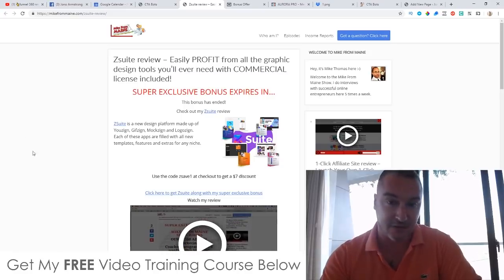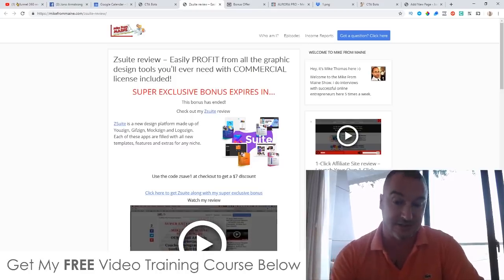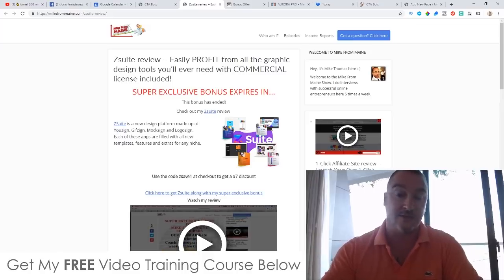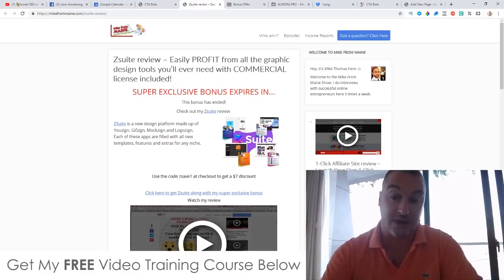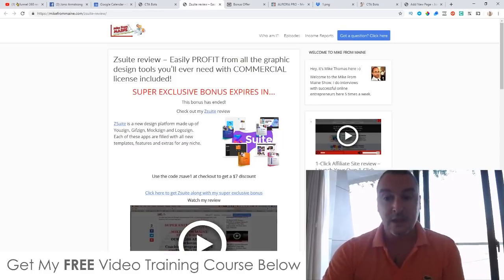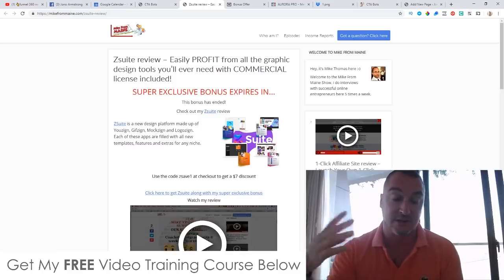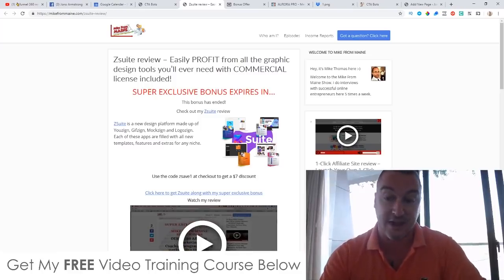These guys created CTA Bots and these will autoplay on your websites and other people's websites, so they'll grab your audience's attention. They also have a button for people to click on — a call-to-action button — that takes them to the offer via your affiliate link or wherever you want the traffic to go. Additionally, you can add countdown timers to include scarcity.